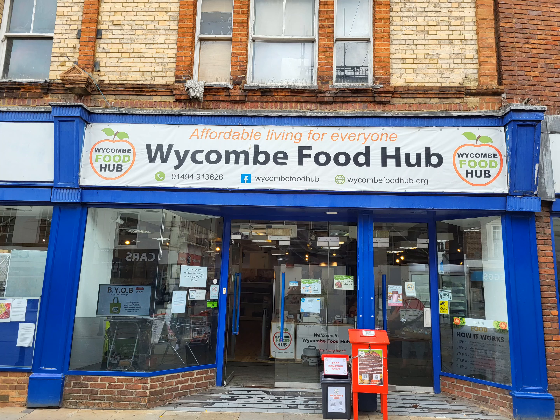Hello everyone, I'm here in High Wycombe at the food hub, and it is just amazing. The fact that living in Folkestone, we don't have this for people that need to eat, heat and everything — it is just fantastic. So can I just ask you, what actually made you make this?